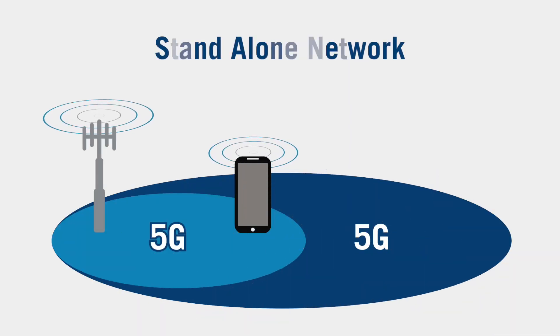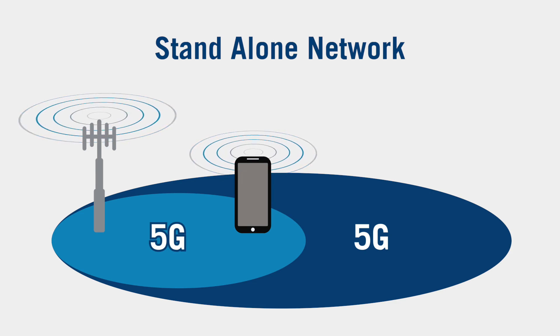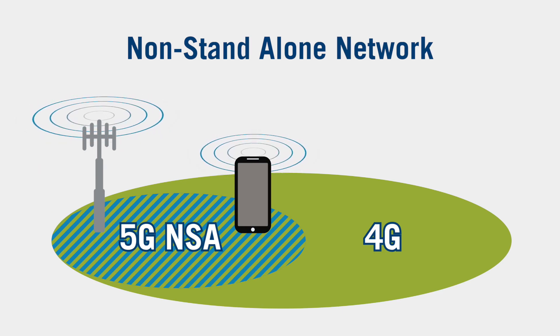In standalone networks, 5G is the sole carrier, and end users enjoy the full benefits of 5G. But most initial 5G deployments are non-standalone networks, where 4G is the primary carrier and 5G is a secondary carrier.